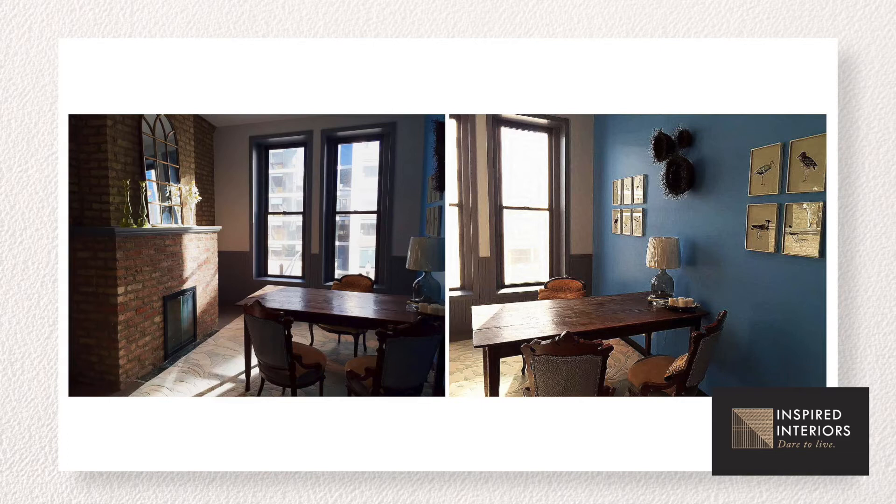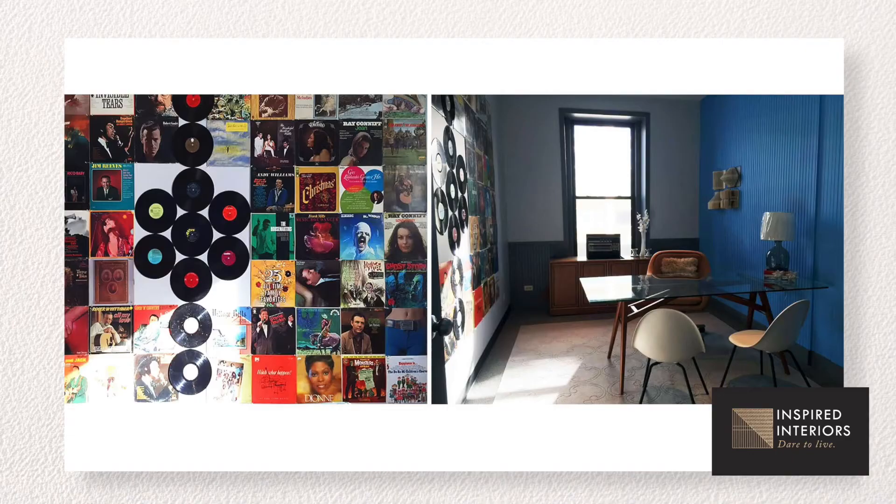I love this project because they challenged us with creating a very authentic environment for their team of professionals. We had three executive offices, each tailored to those specific executives. One had an entire wall clad in vinyl records and a vinyl record player in her office.